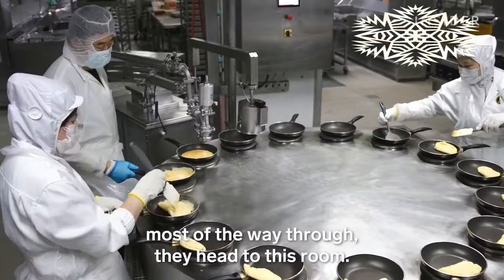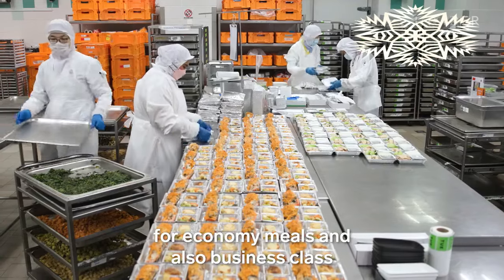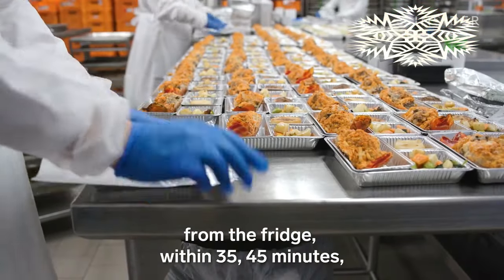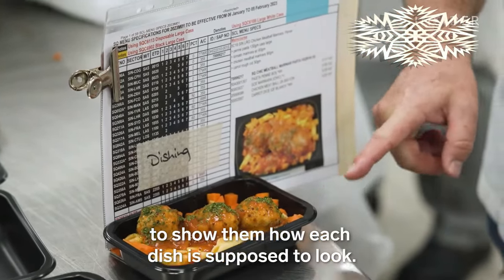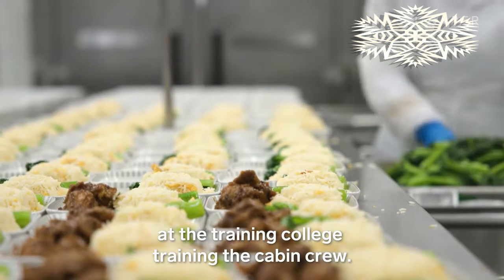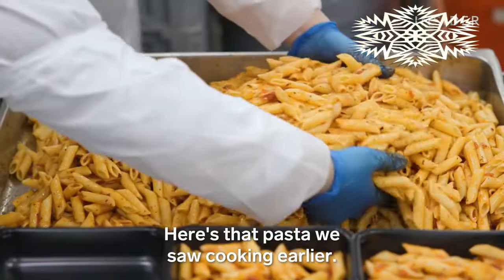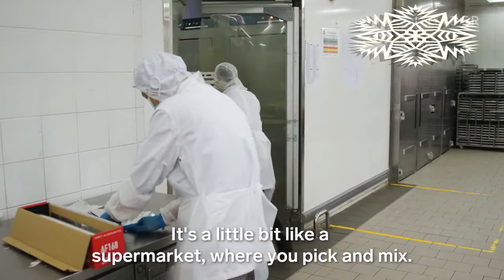Once all the elements are cooked most of the way through, they head to the casserole assembly room for economy, business class, and some first class meals. This is where they pack all the food into the foil containers you might have seen in flight. Normally, from the time they take the meal components from the fridge, within 35 to 45 minutes they have to have put the meal into the tray. Antony gives chefs photos to show them how each dish is supposed to look, and flight attendants get a similar picture for plating — because with around 6,500 to 7,000 cabin crew and only one of him, they do this for consistency. Workers pile on starches, sauces, meats, and vegetables, then each tray gets a foil topper and is carted into a holding fridge — like a supermarket where you pick and mix.